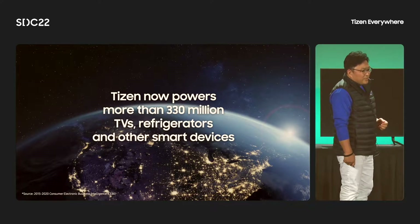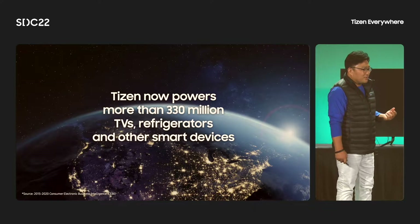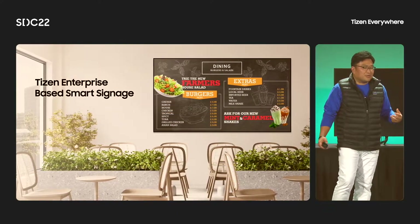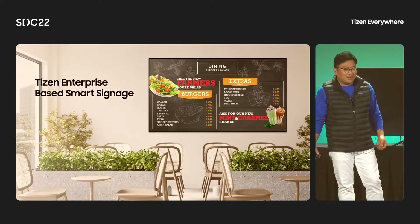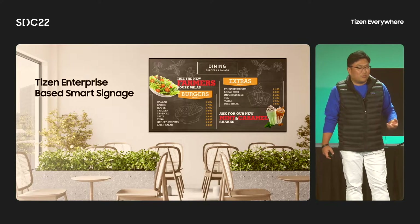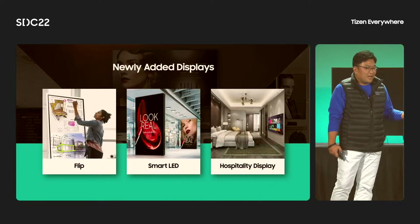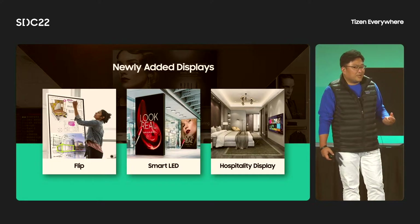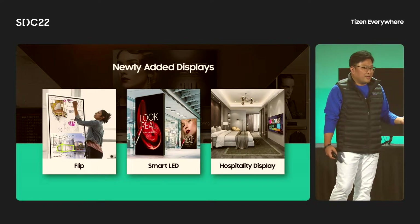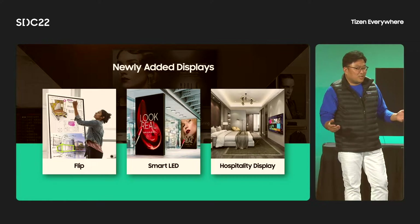We continue to enhance our platform and cover a broader area — a platform for enterprise products and business. We interact with various kinds of enterprise displays in our daily life, like smart signage you can see at every restaurant and store. Not only signage, but we encounter more enterprise displays in daily life, such as Flip — our attractive and interactive display — which you can find in school classrooms or office meeting rooms. And there are huge, bright LED displays on shopping mall walls, and hospitality displays you can meet at hotel rooms and resorts.